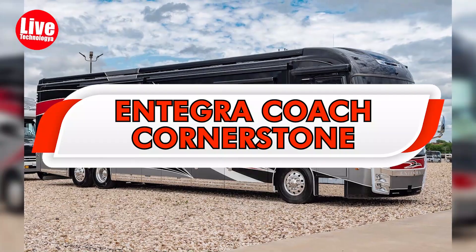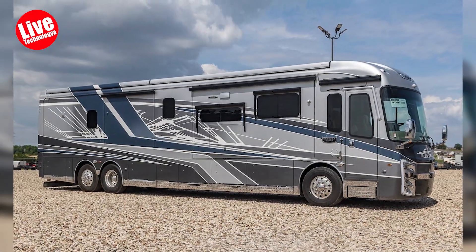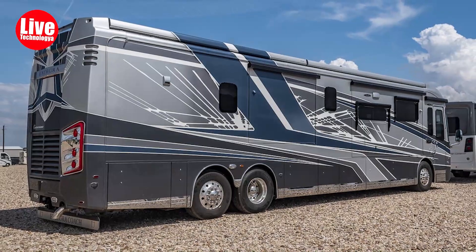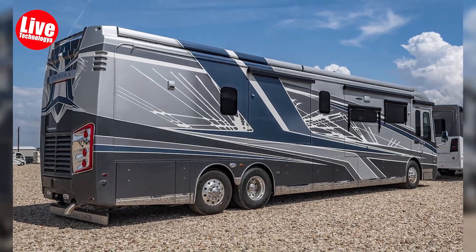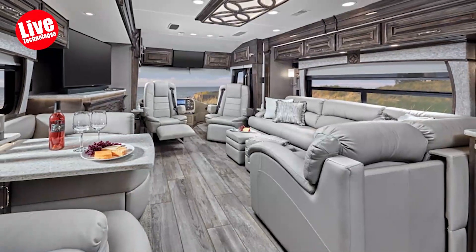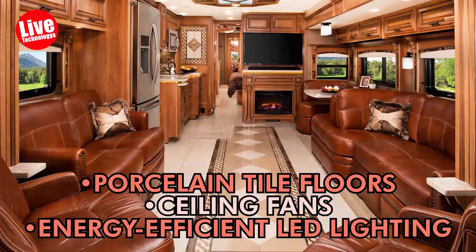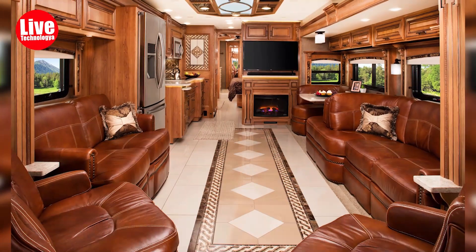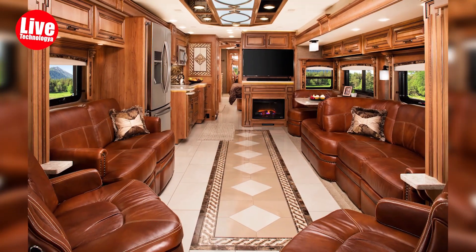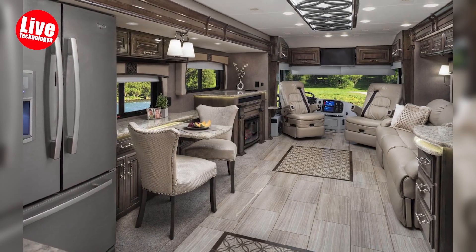The Integra Coach Cornerstone is a highly sought-after model, and it's evident why. It not only offers a combination of style and comfort but also delivers outstanding performance capabilities. Inside, you'll relish in amenities like porcelain tile floors, ceiling fans, energy-efficient LED lighting, and a well-equipped bar area complete with a beverage chiller. With such features, it's the ideal RV for hosting parties and gatherings.